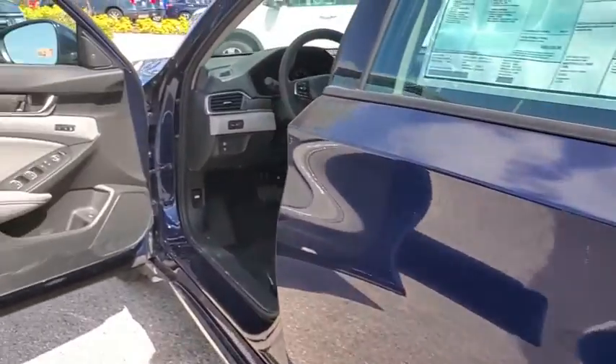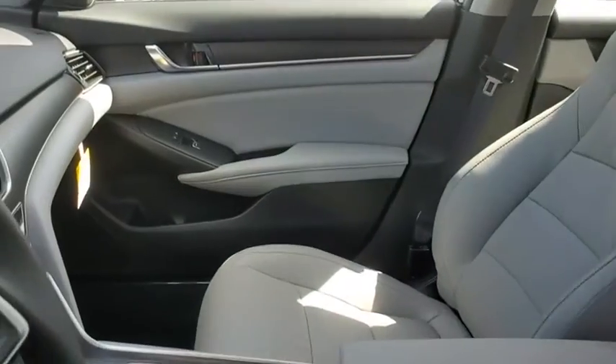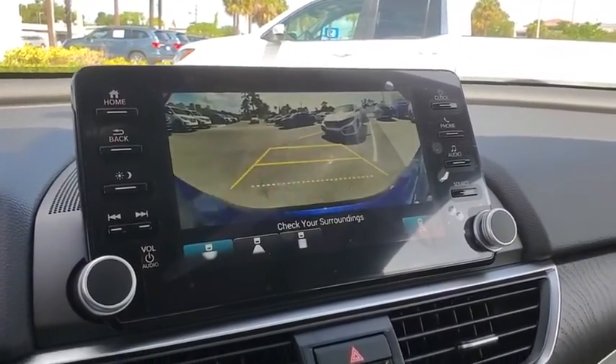Fog lights. Heated front seats. Trip computer. Power windows. Security system. Rear window defroster. Tachometer. Panic alarm. Overhead console. Power moonroof. Remote keyless entry.